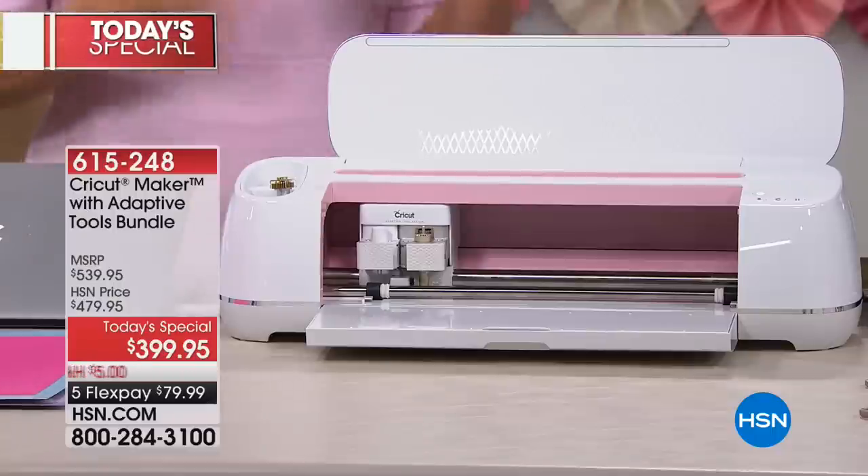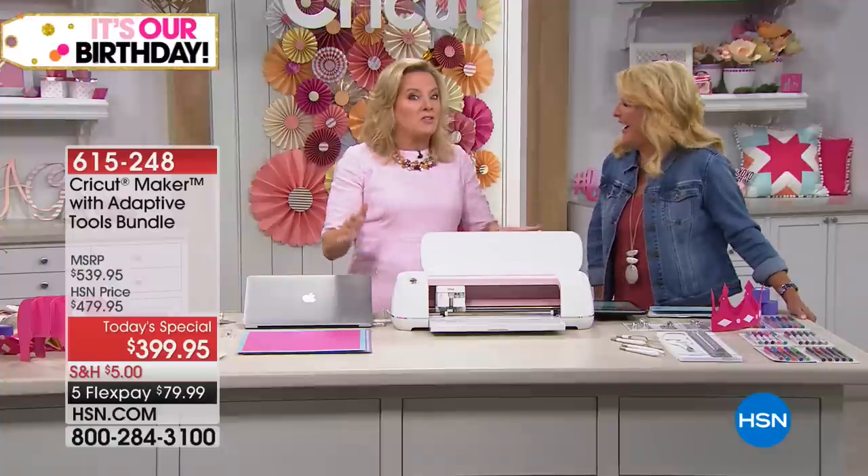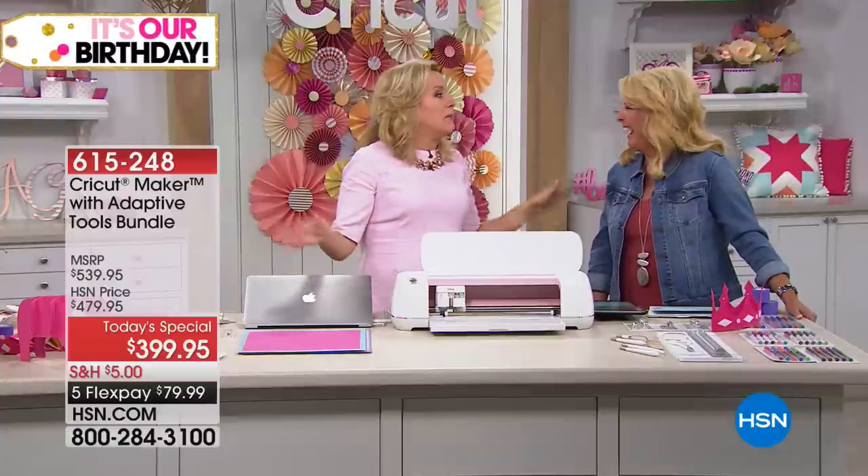Anybody. People at my house for a dinner party get to hear about the Cricut Maker. I have sold machines in my kitchen — it's just amazing.